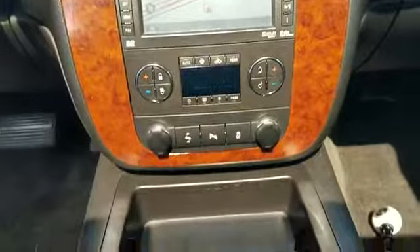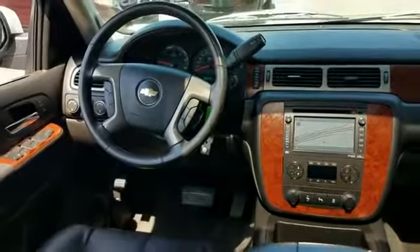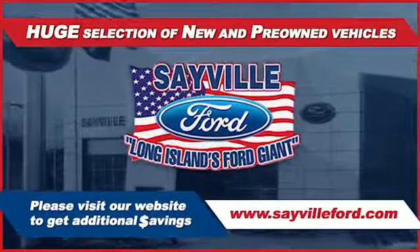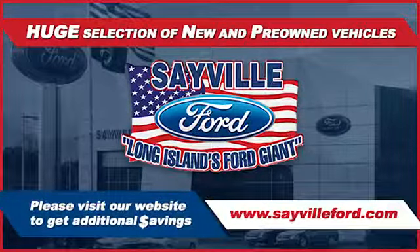Sayville Ford's focus on complete customer satisfaction has earned us a reputation as a leader in the automotive industry. We have hundreds of Ford cars and trucks on site as well as a vast selection of quality pre-owned vehicles and our professional and